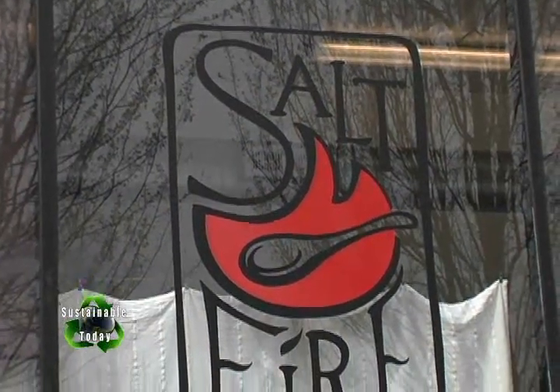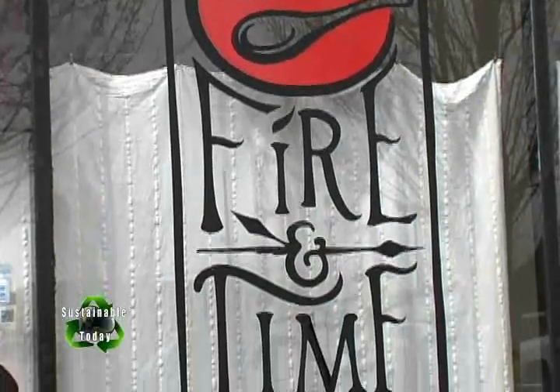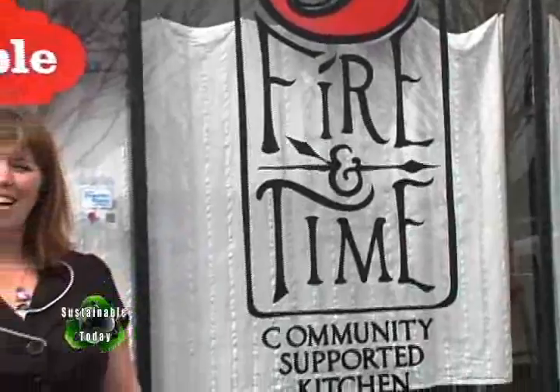What does it take to have a nutritious, delicious, and cooperative dining experience? How about a little salt, fire, and thyme? Today we're here with Tressa Yellig, the owner of Salt, Fire, and Thyme. She's going to tell us what's going on in her kitchen.